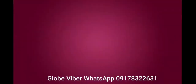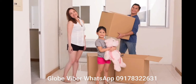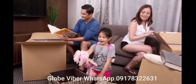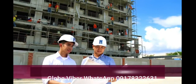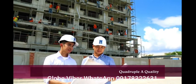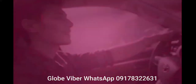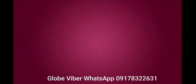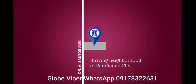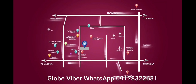Invest. Be part of something bigger than you. DMCI Homes is dedicated to creating a valuable living experience while banking on its proven quadruple-A quality. The Atherton is located in the thriving neighborhood of Parañaque City, with convenient access to central business districts.